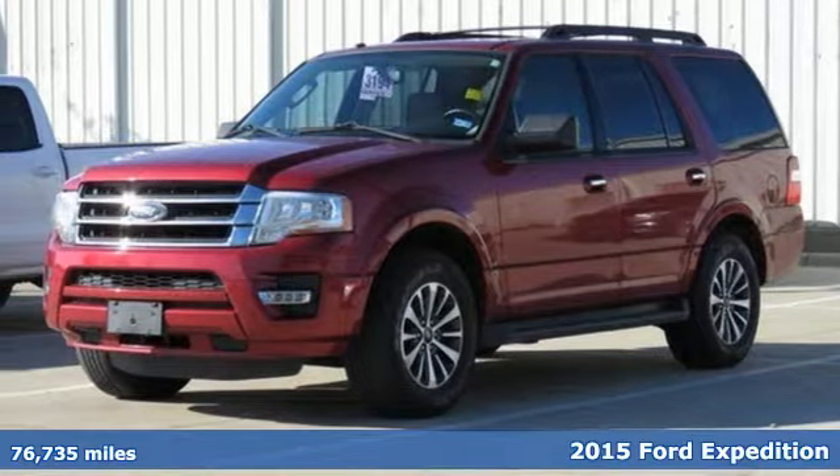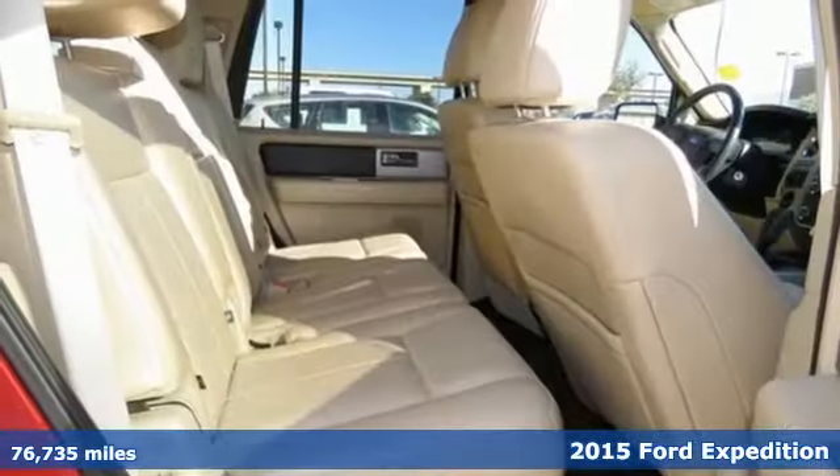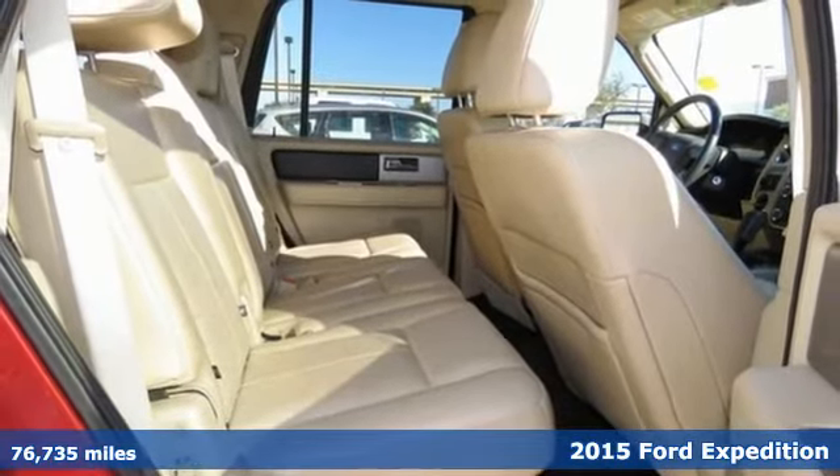It's a certified 2015 Ford Expedition. This Expedition can handle a boatload of people — and the boat too.